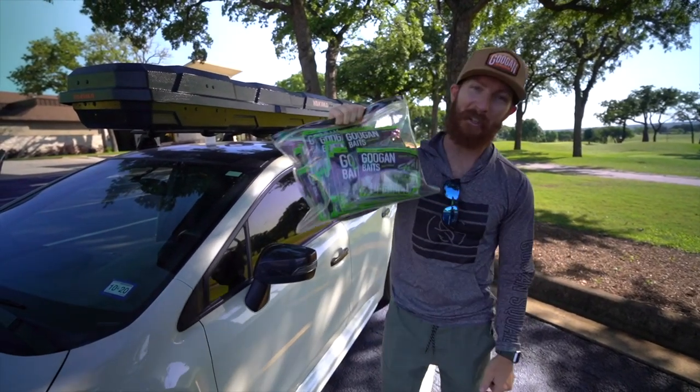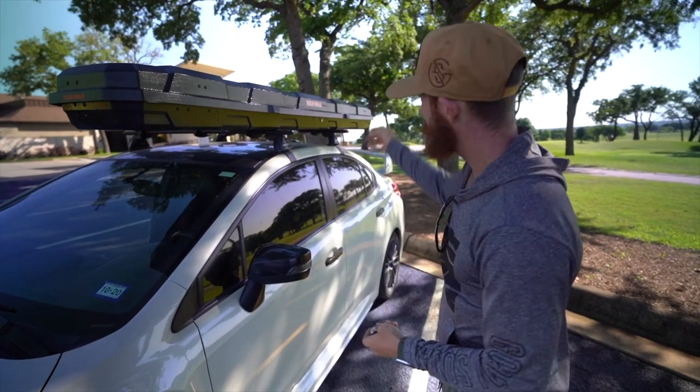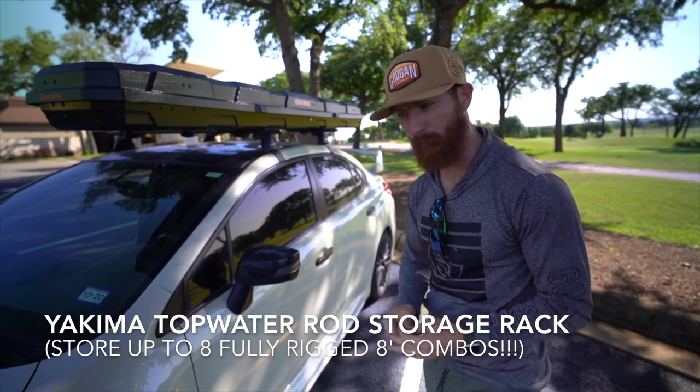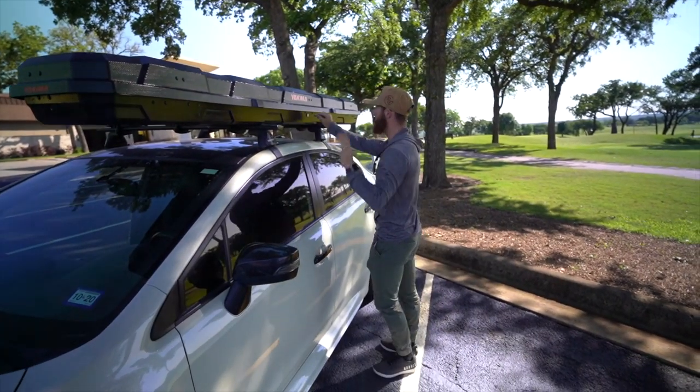Welcome back, we are strapped today. We're hitting some exclusive ponds with our buddy Torrance — he got us the invite and the hookup on a juicy zone out here. I wanted to showcase this Yakima top water roof rack real fast before we get into today's festivities, because we've got like seven combos up here.